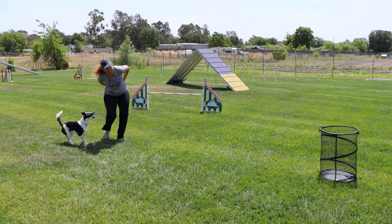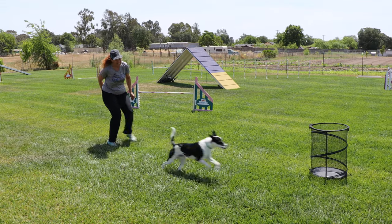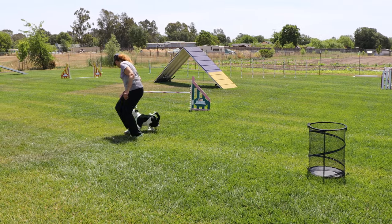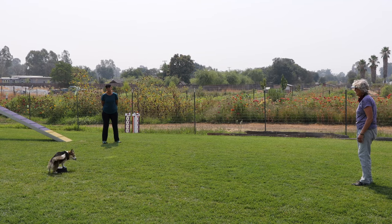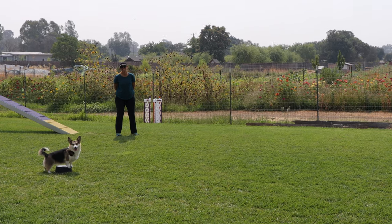It's going to take you way farther than your average foundations class. It is going to take you into handling-specific cues, into distance work, into out work. We're going to cover your send cues, your pull cues, and your front cross. I've had a lot of fun creating this and I hope that you and your dog enjoy it as much as I think you're going to.